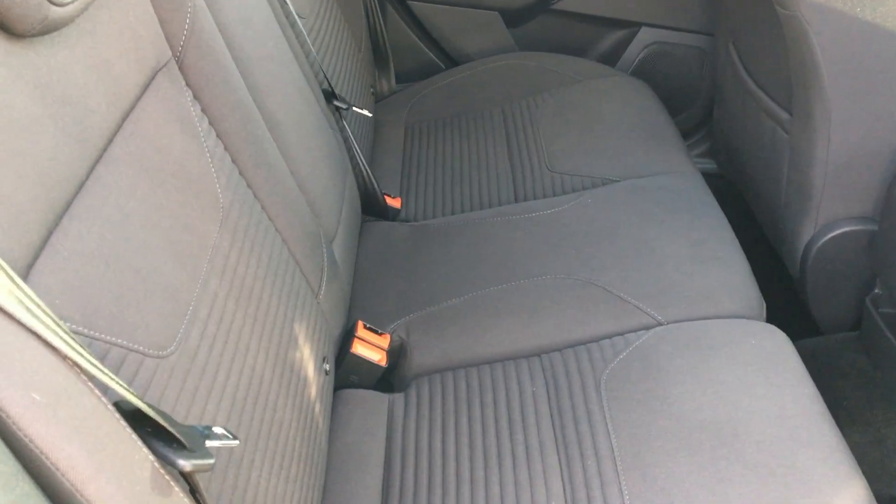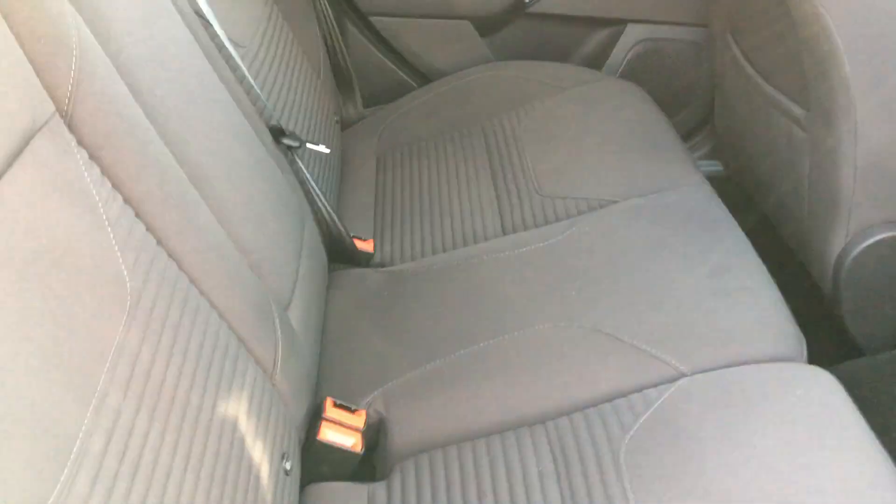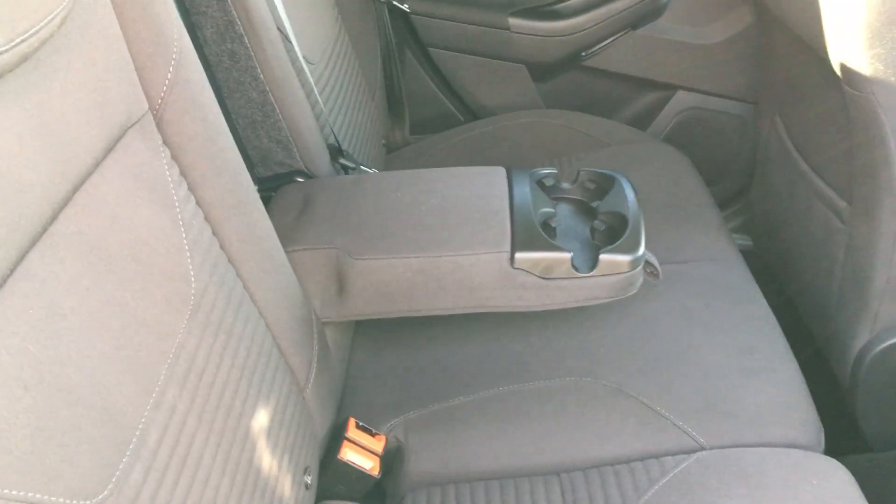Looking inside the car, it's got lovely and clean cloth upholstery, making it very comfortable for passengers and children. It's also got ISOFIX on two seats, and for added comfort, a centre armrest with cupholders.